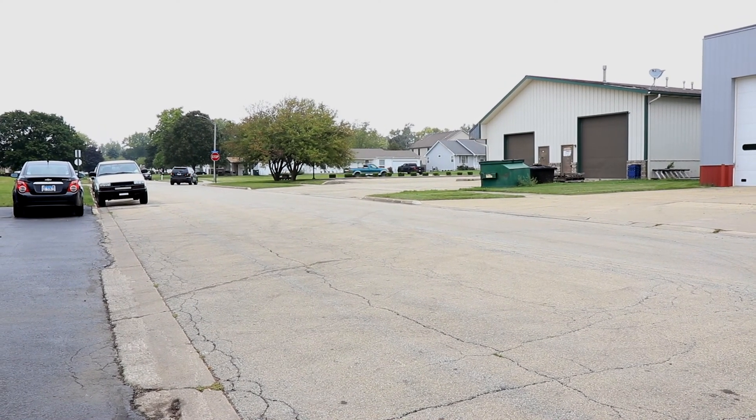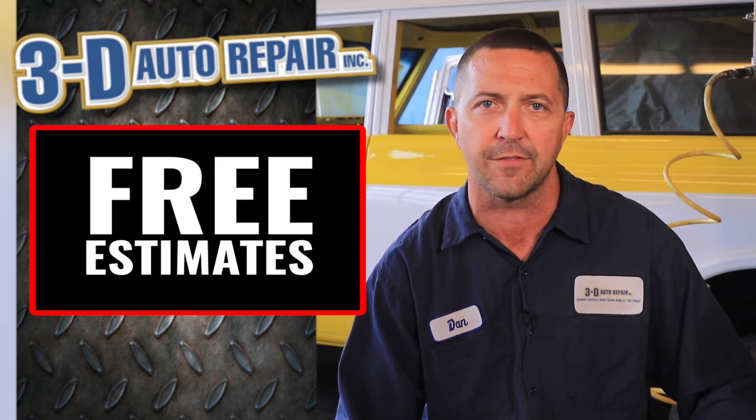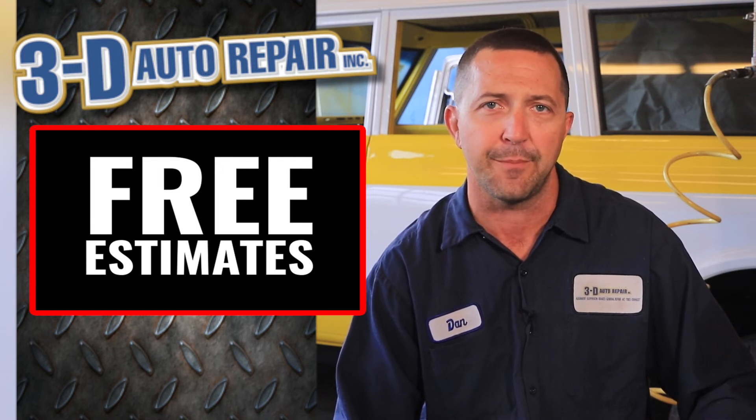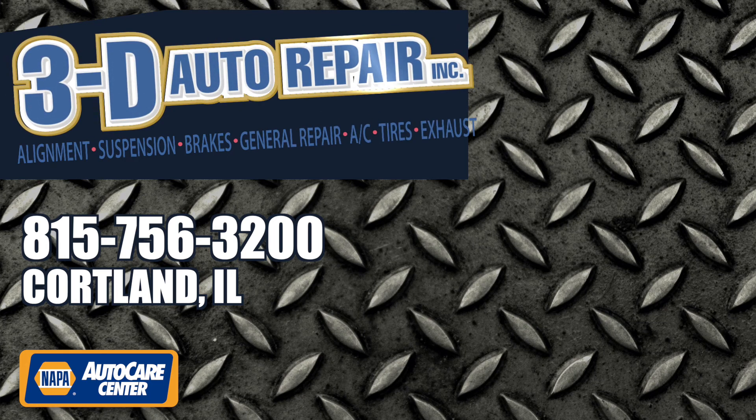If you're noticing symptoms like this in your vehicle, or your check engine light is on and you're not quite sure what's going on, we would happily scan that for you at no charge. Please feel free to give us a call. We look forward to seeing you at the shop — and share this video. Let's get the information out to everybody so they don't have to suffer through these drivability issues.